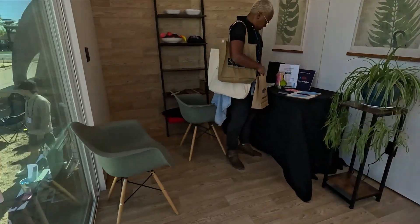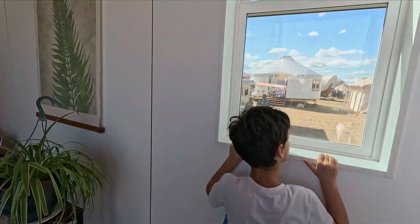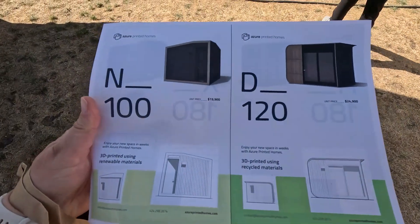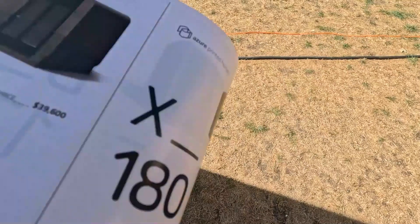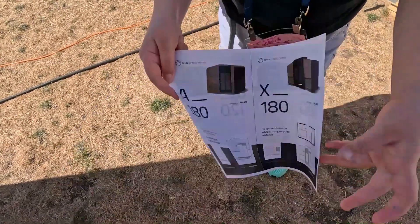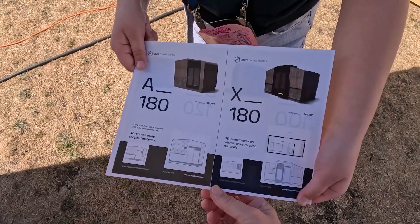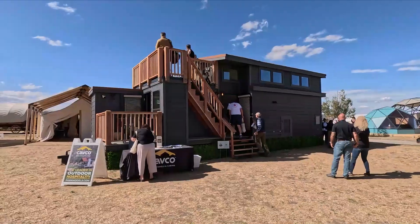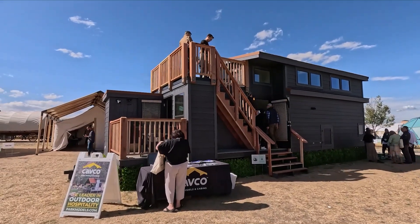You'd get a double bed in here. This is the 3D printed one — the prices are on there. They can pretty much make any size because they just fit modules together. The 180 is 180 square feet. It's amazing. Here's a proper tiny home — although actually it's not that tiny, it's actually massive.